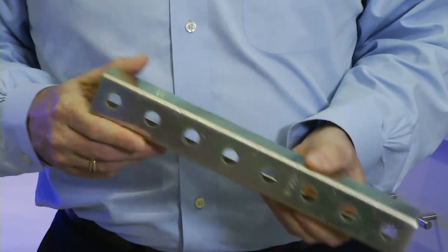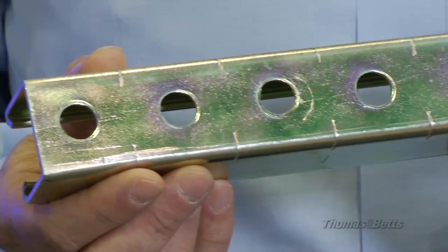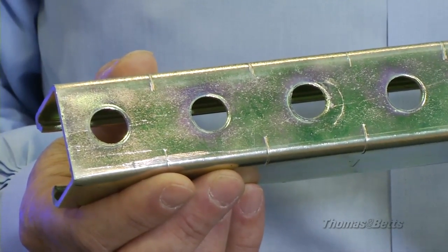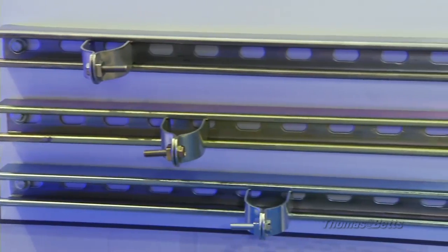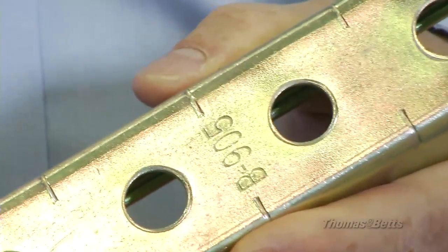Instead, you can order Thomas & Betts products cut to the precise length needed, anywhere from 6 to 20 feet. We manufacture our strut to tolerances of an eighth of an inch, so the holes in the channel will always line up. With cut-to-length strut, you get a great fit, factory finish quality, and a faster install.